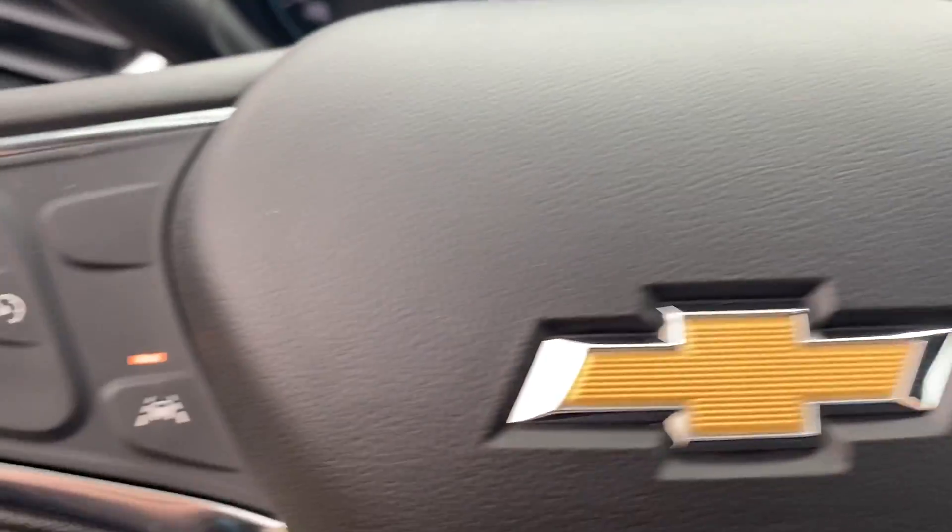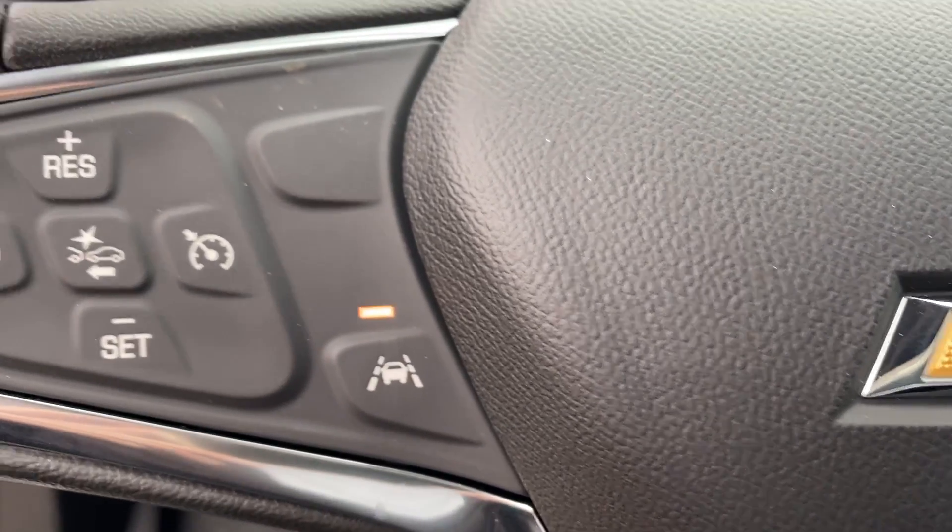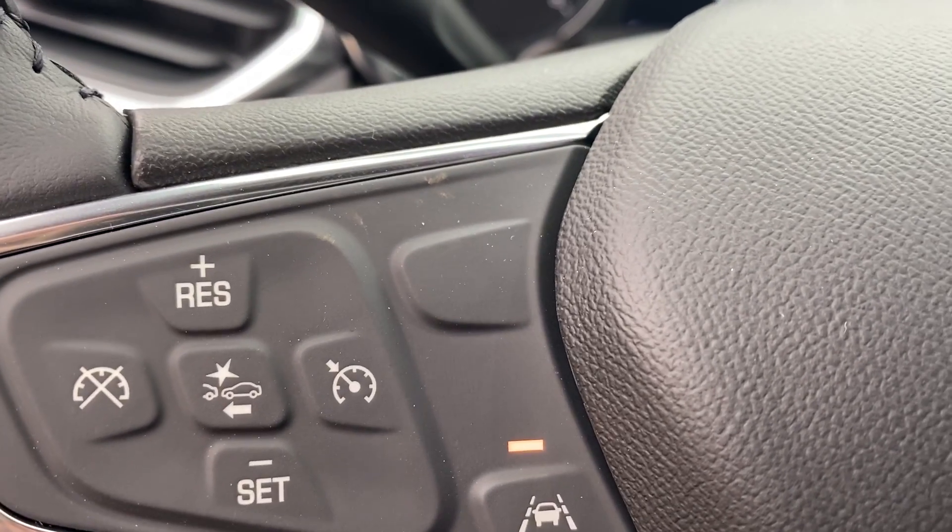We also have push to talk, lane change alert, front collision alert, and your standard cruise control.